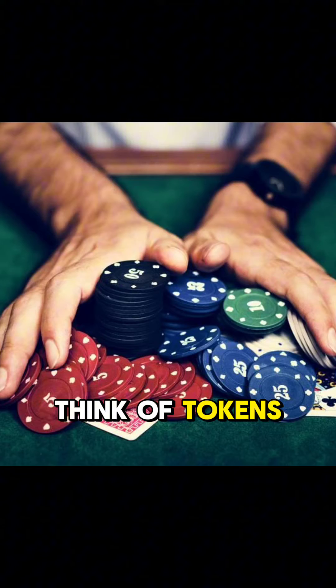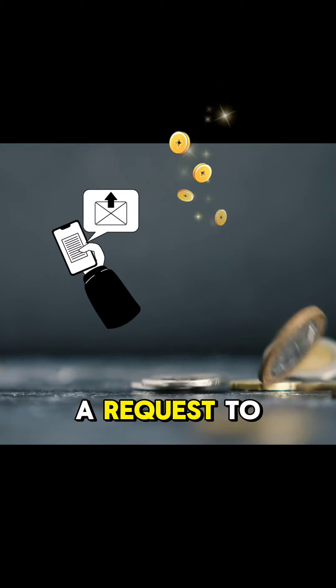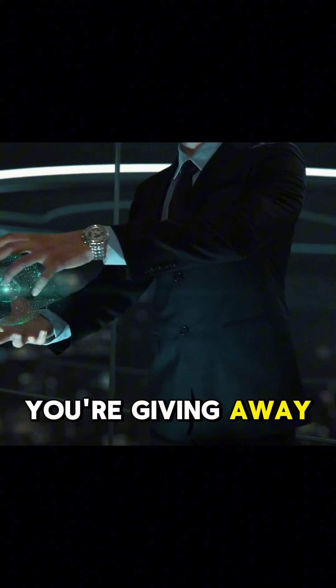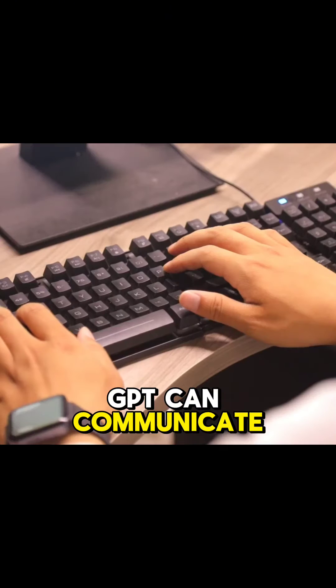Think of tokens as your Starbucks reward points, but instead of getting points every time, you are submitting a request to ChatGPT, just like redeeming your rewards points to buy something. Instead, here you're giving away tokens in exchange for words from ChatGPT, because that's the only way ChatGPT can communicate — in words.